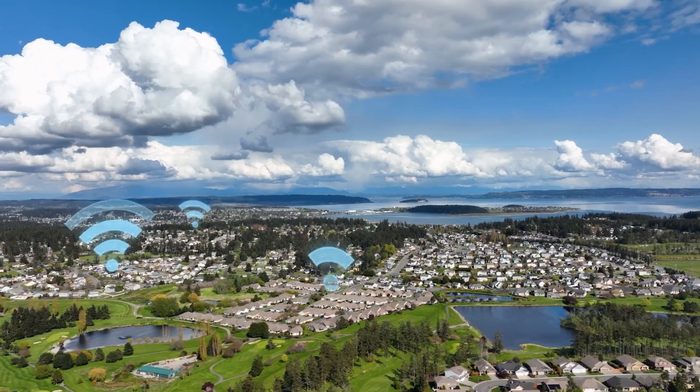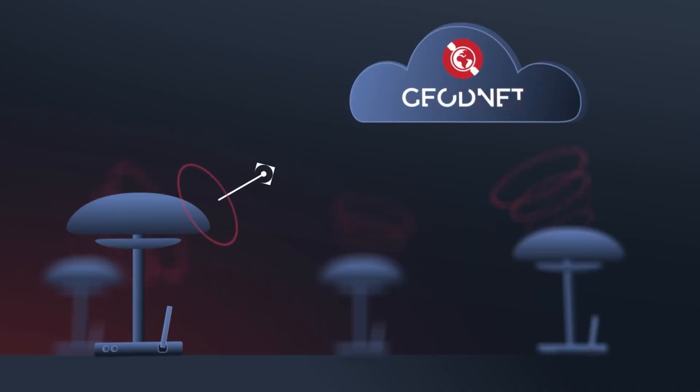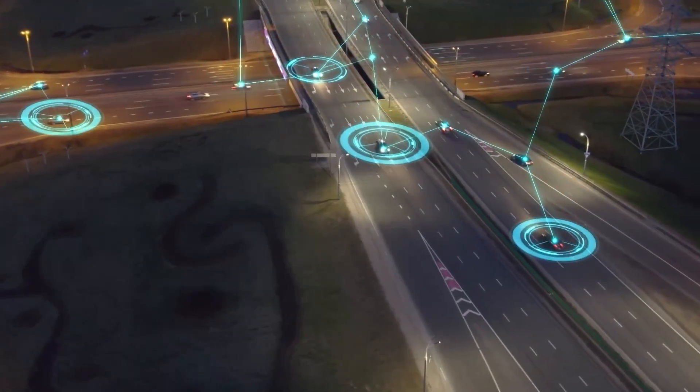This is part of DePIN — decentralized physical infrastructure networks — where everyday people like you and myself can help build a network and get rewarded with tokens.